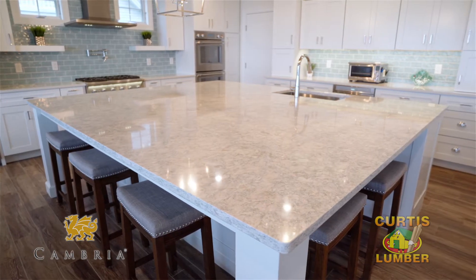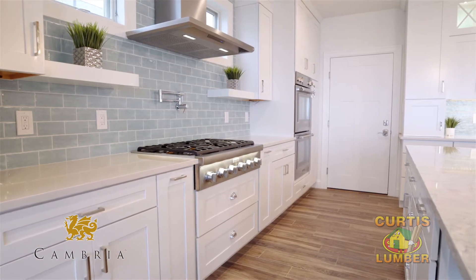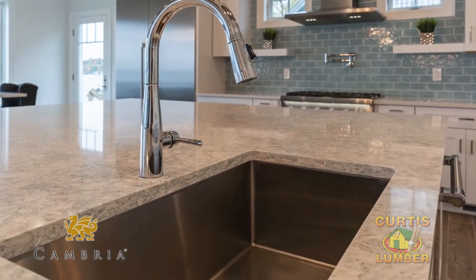The countertops are Cambria Quartz. The perimeter of the kitchen is done in Winterborn, which is very subtle. Cambria Quartz is a wonderful selection for countertops — it's made in America, it's non-porous, and it's a maintenance-free product.